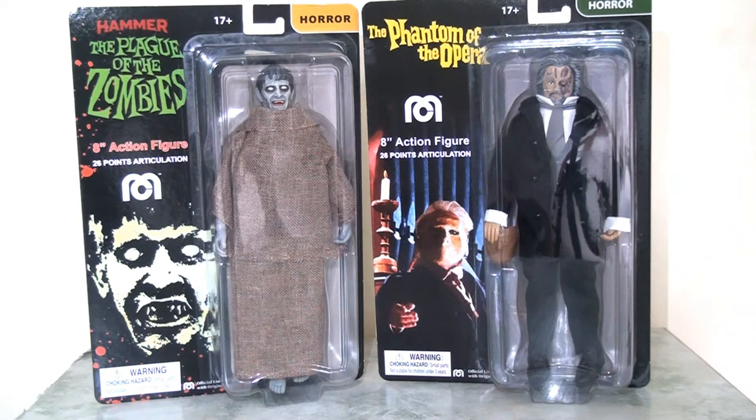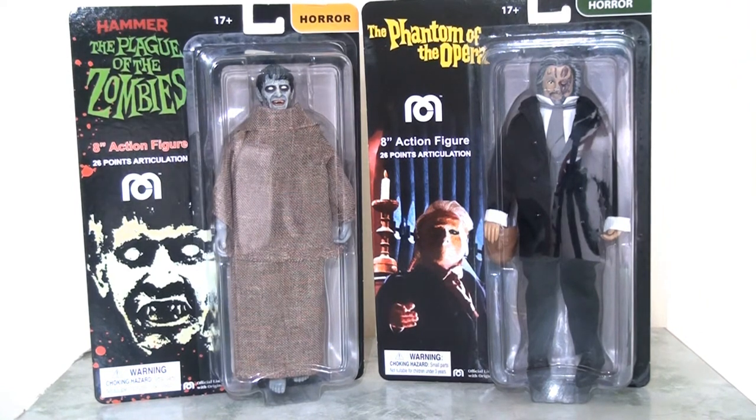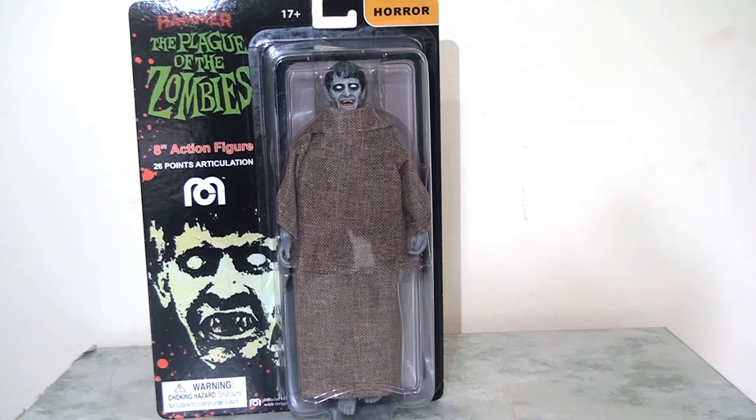There were two releases we were able to get our hands on: the Hammer Plague of the Zombies Zombie and the Phantom of the Opera. These figures took quite a long time to be produced but they've arrived at last, and today I'll be taking a closer look at both of them. Starting with the packaging, it is the standard Mego clamshell packaging that we all know and love.